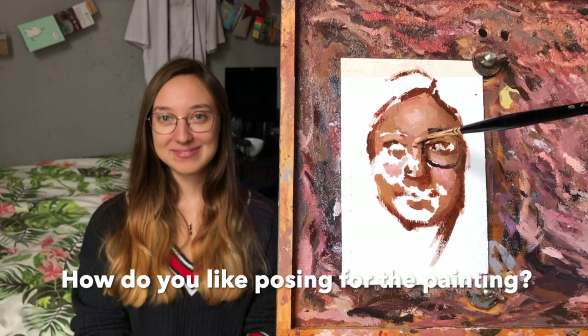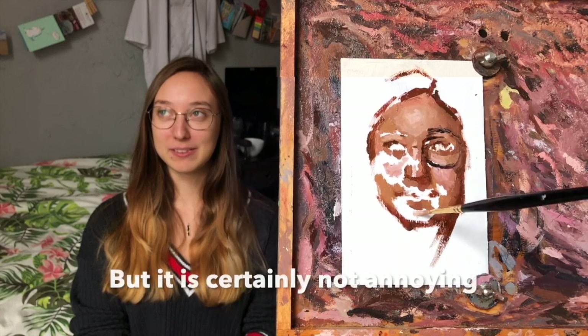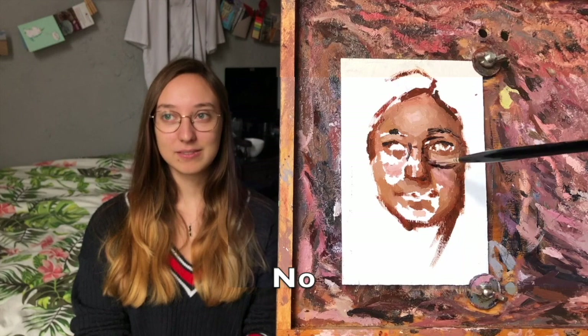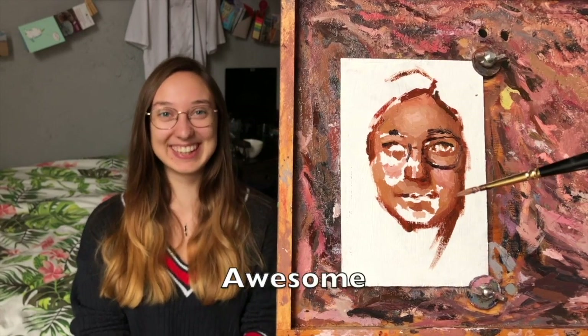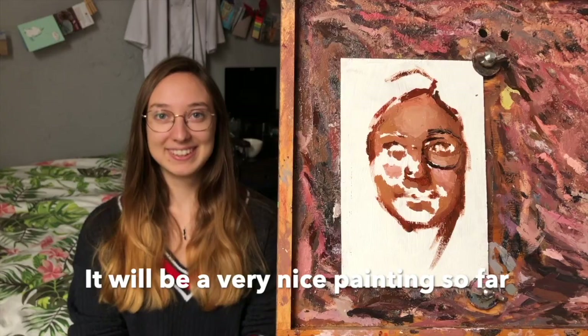How do you find it, Nina, posing for the painting? I think it's good that I've done it for the first time, but I certainly don't think I'd do it for a Venus-type painting. It's very hard to focus. Well, you all heard it at home — it's actually cool, it's really fun. It's a really nice white so far.